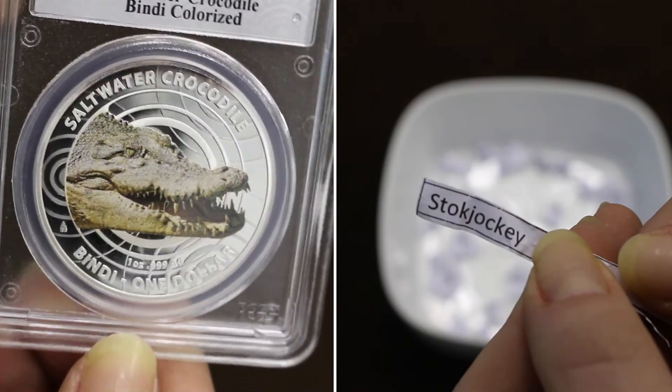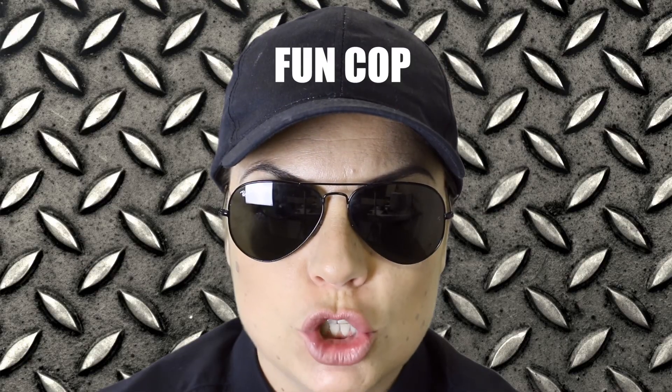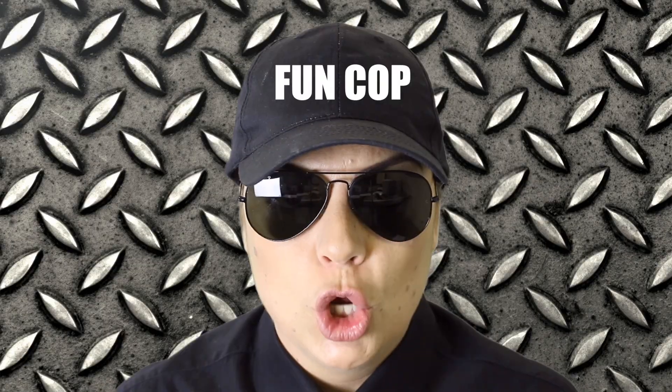And the winner is... Stock Jockey! Yay! Please send me a PM, give me your details, and I will have that coin shipped out to you as soon as possible. Fun Cop, would you like to say congratulations? No. Okay, well that'll do it for today.